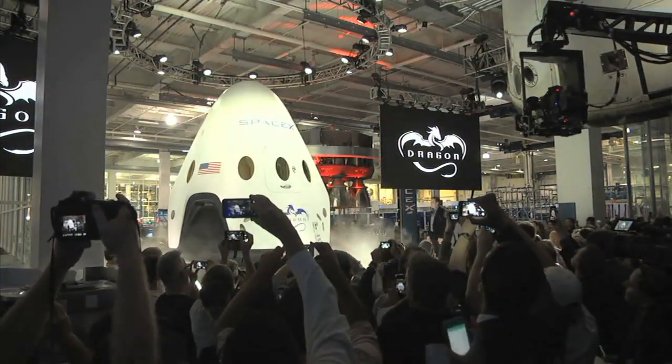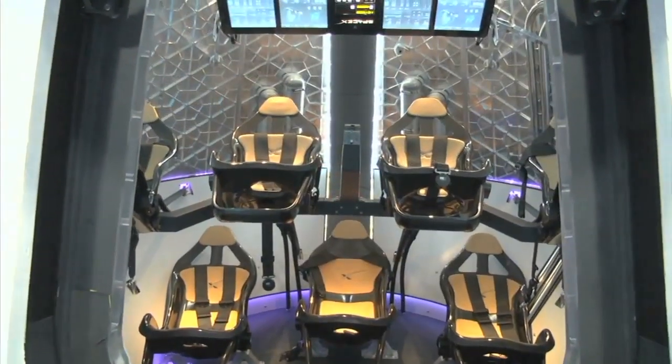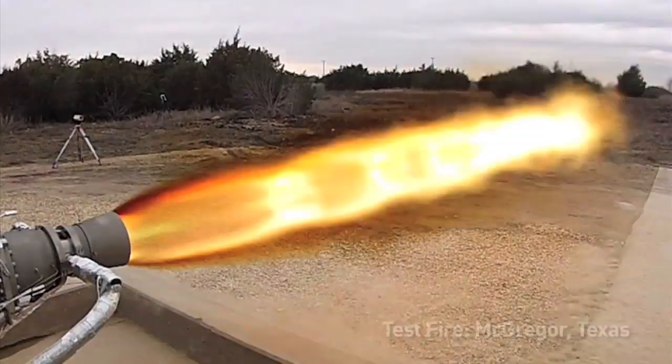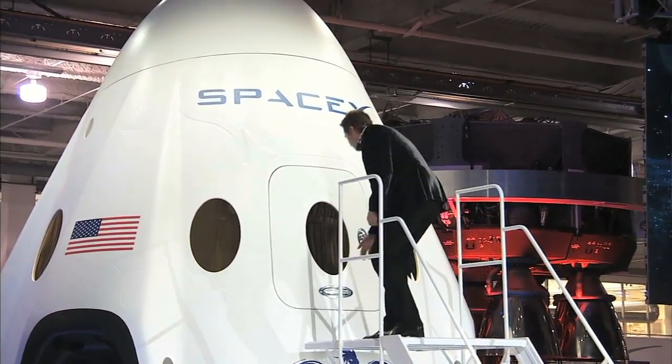The Dragon spacecraft, designed to carry people into orbit, received a few upgrades as SpaceX refines its vehicle in partnership with NASA's Commercial Crew Program. The upgrades include a new launch escape system that will allow crew members to escape an anomaly at any point during flight.